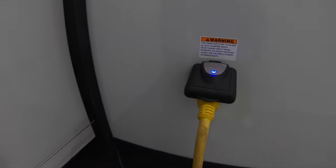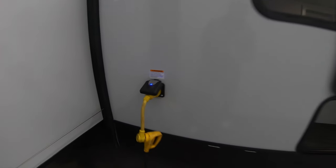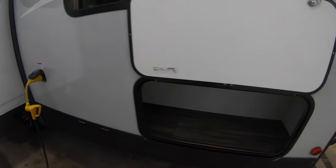Come around here and you've got your 30-amp service connection there. We also have some storage here — the storage area comes with a little light so you can light up the storage area.